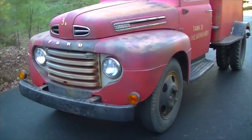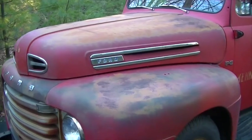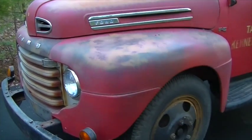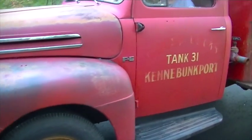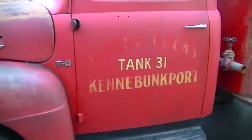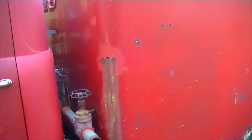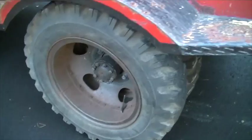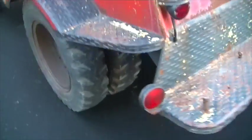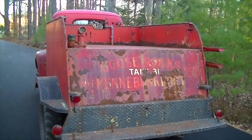We'll take a walk around. It was in use and served the town well for many years. We believe it's all original. The flathead 8 motor drives great. I believe it's a 500-gallon tank.